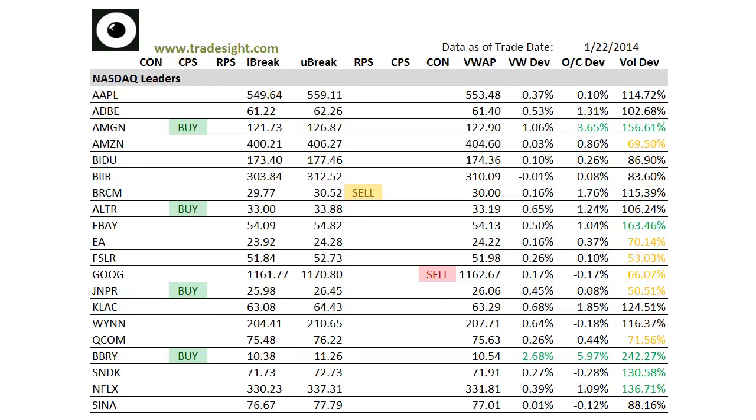Hello traders, this is Rich from TradeSight. This is a look at the market leading stocks via our proprietary scans for the coming session. This is going to be for Thursday, January 23, 2014.